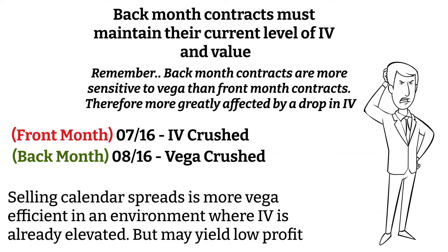So the lesson here is: when IV is already elevated, selling calendar spreads is actually a more Vega-efficient strategy to effectively capture the Vega-crush that will likely occur when the IV drops. Although the downfall of this is it can be very hard to get good premium on the calendar spreads due to the elevated price of the front month contract, which may result in a very poor risk-reward ratio.